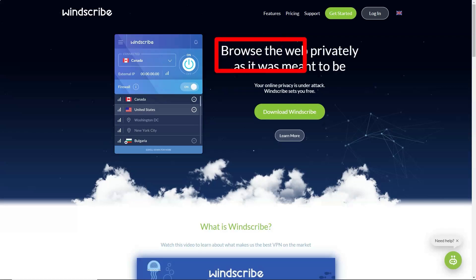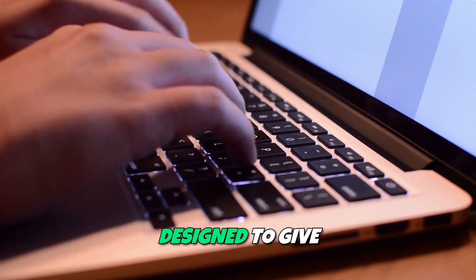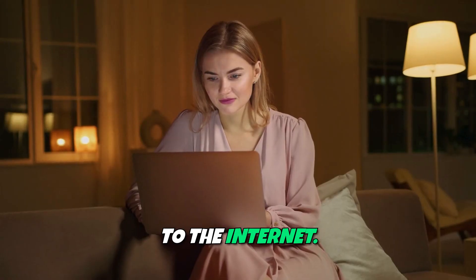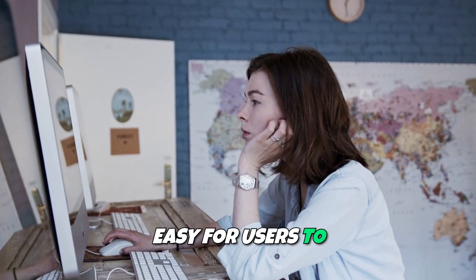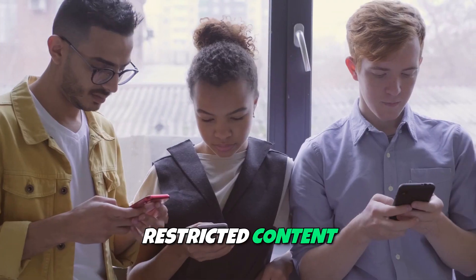Windscribe is a powerful VPN service that offers a unique combination of security and flexibility. Launched in 2015, Windscribe is designed to give users the tools they need to protect their online privacy while enjoying unrestricted access to the internet. With over 110 server locations worldwide, Windscribe makes it easy for users to connect to their preferred regions and access geo-restricted content effortlessly.